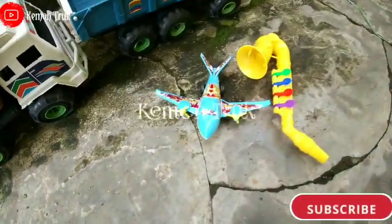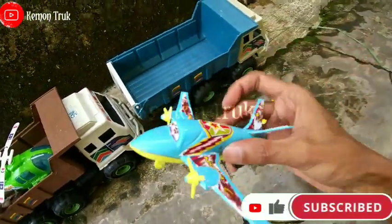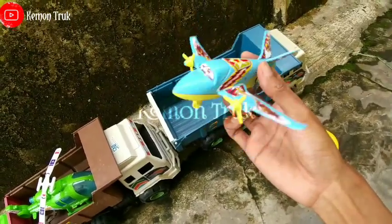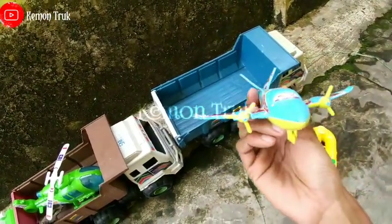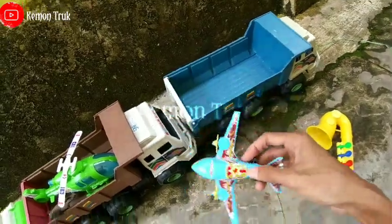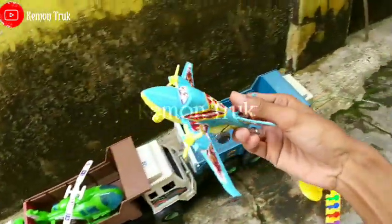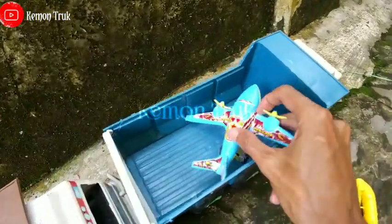Ada apa lagi teman-teman? Ini namanya pesawat jet! Pesawat jetnya bagus sekali ya. Warna apa ini? Ini warna biru dan kuning. Wow pesawat jetnya sangat cepat! Ayo kita angkut di sini saja.